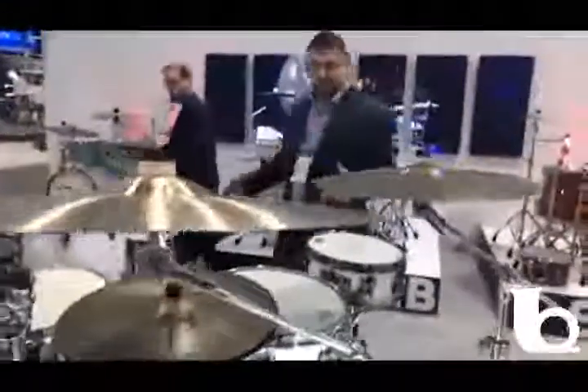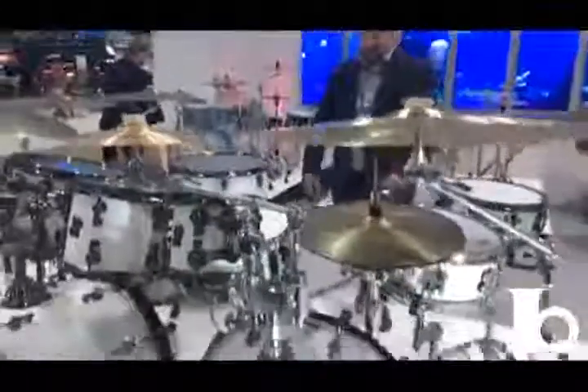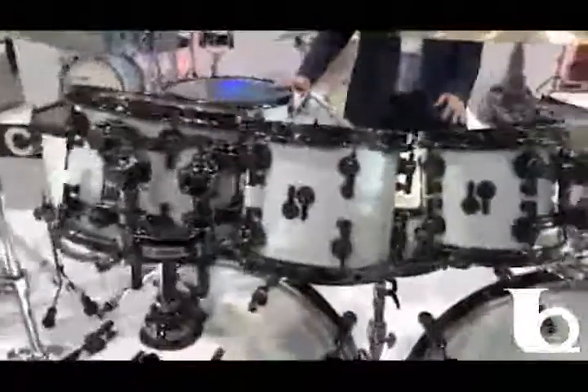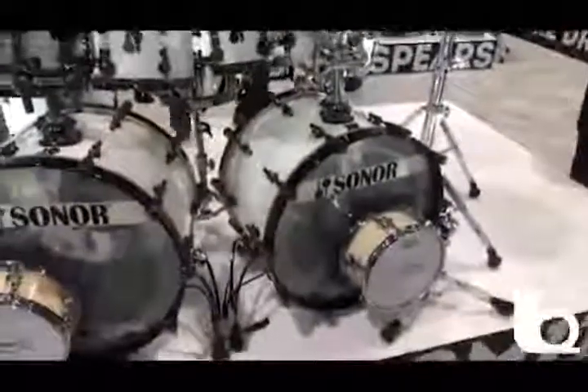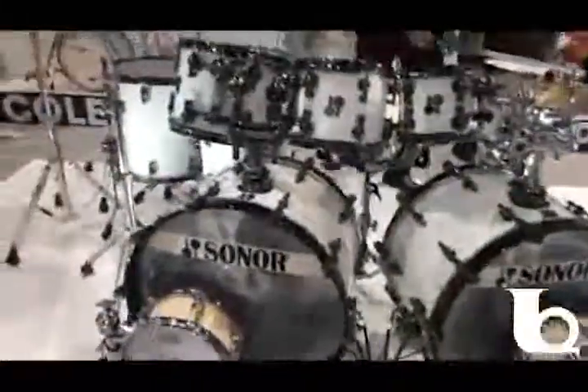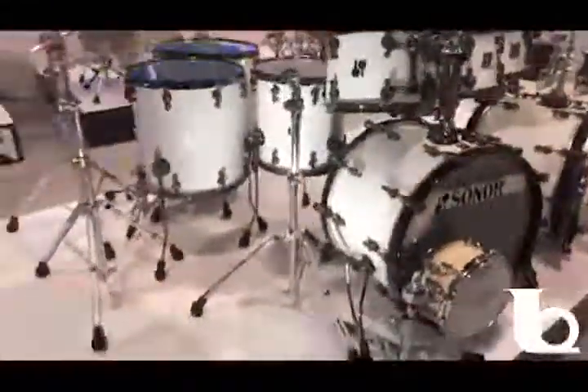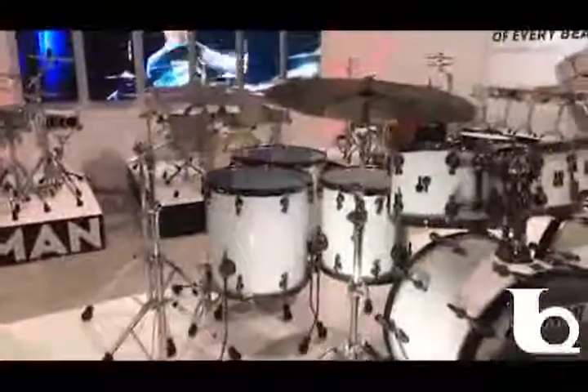Cruising over here, this is Steve Smith's Journey kit — this is the kit he's actually out on the road with Journey with right now. Sonor SQ2 drums, medium maple toms, vintage beech floor and bass drums, and a few different snares for different sounds. This is Steve's personal kit, what he's touring with right now. It's pretty exciting to have it on the booth — and it sounds phenomenal.